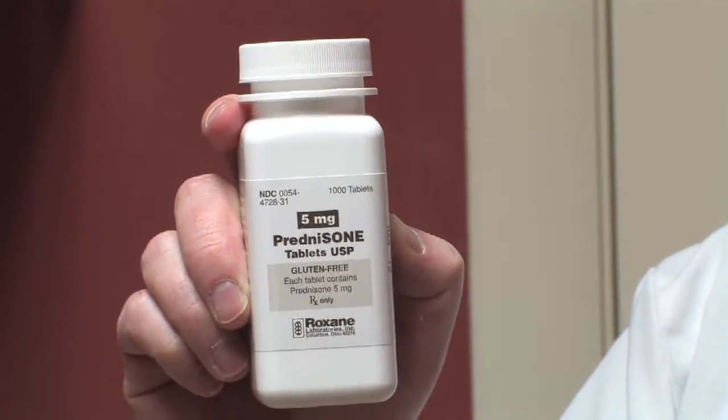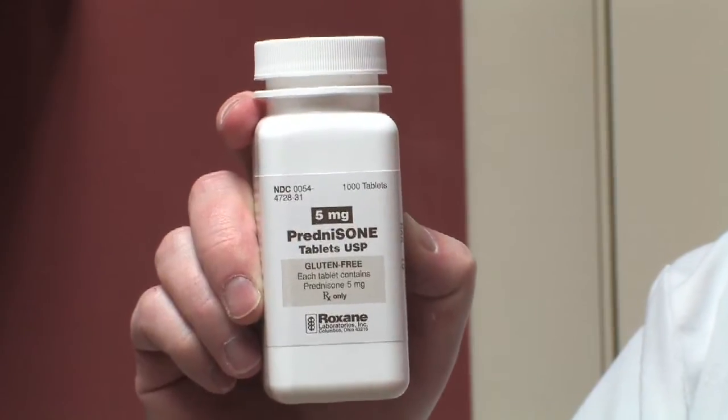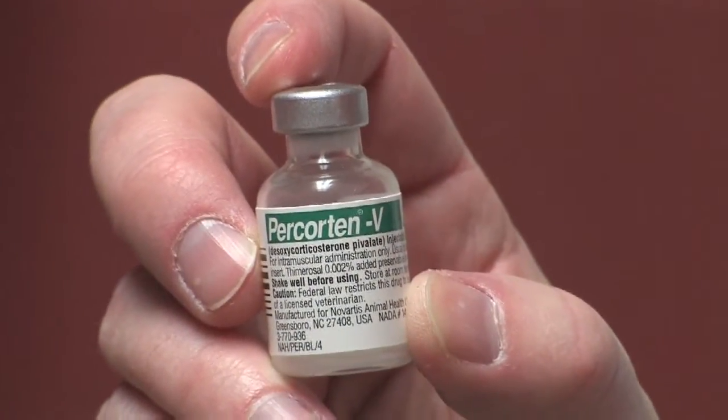Blood tests can be done by your veterinary clinic to diagnose Addison's. Addison's is a manageable disease depending on what type of Addison's is diagnosed. Prednisone is used to treat the glucocorticoid side. There is also an injectable form for the mineralocorticoid side that you can give once a month, and there is an oral form of that as well. It is a manageable disease, but these animals are sick when they have it.